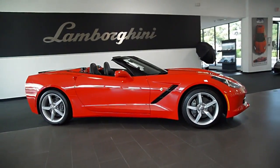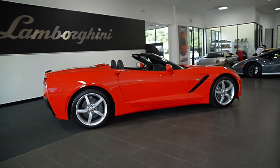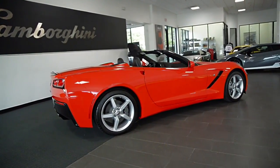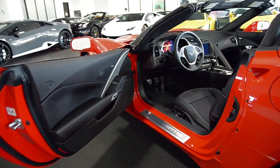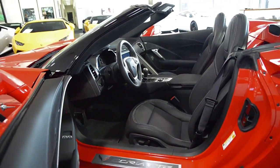Lamborghini Dallas proudly presents this 2014 Chevrolet Corvette Stingray Convertible, equipped with a 6.2 liter, 460 horsepower V8 engine, and a 7-speed manual transmission with rear wheel drive.